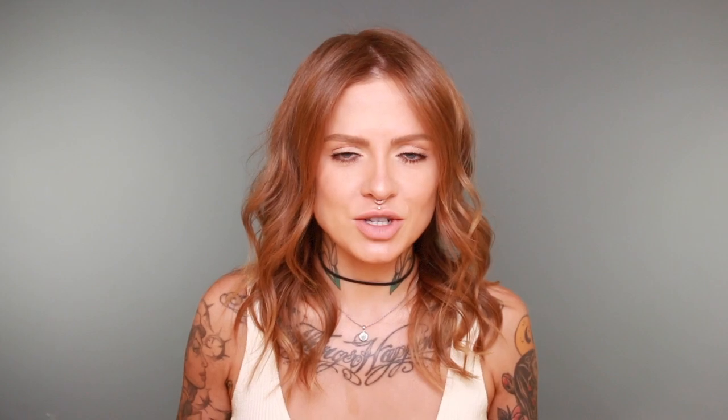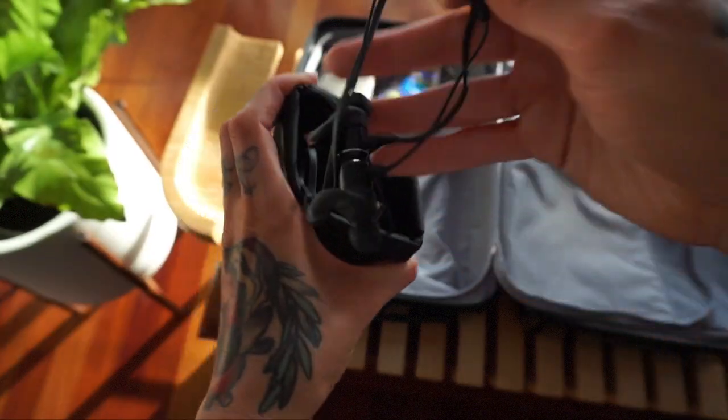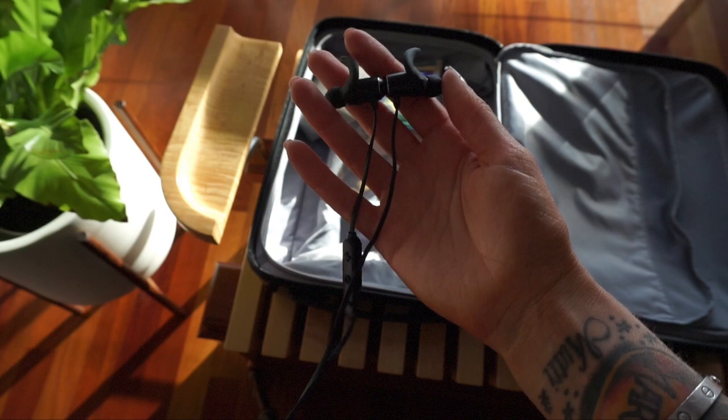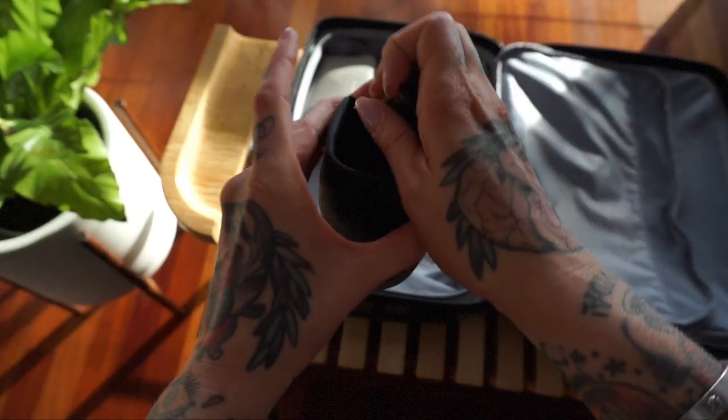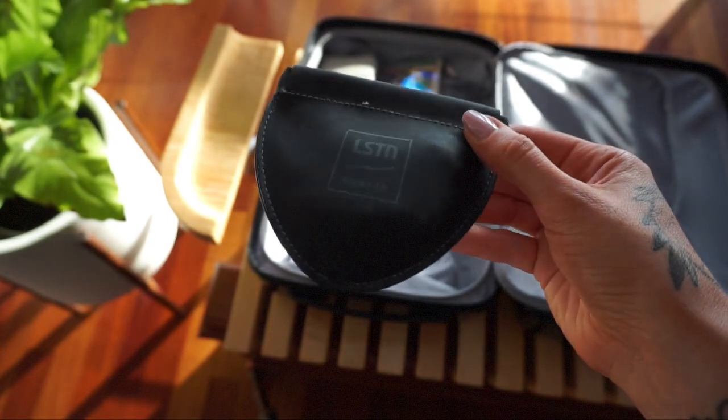This is also a pretty obvious one, but I am particularly in love with these headphones right now, so I did want to mention them again. These are from Listen Sound Co. — they are Bluetooth headphones, they sound amazing, and they are super comfortable in my ears, which has never happened before. Each purchase helps them provide people with hearing aids who might otherwise go without. I do love buying from charitable brands — if you're going to buy that product already somewhere else, you may as well get it from the better brand.